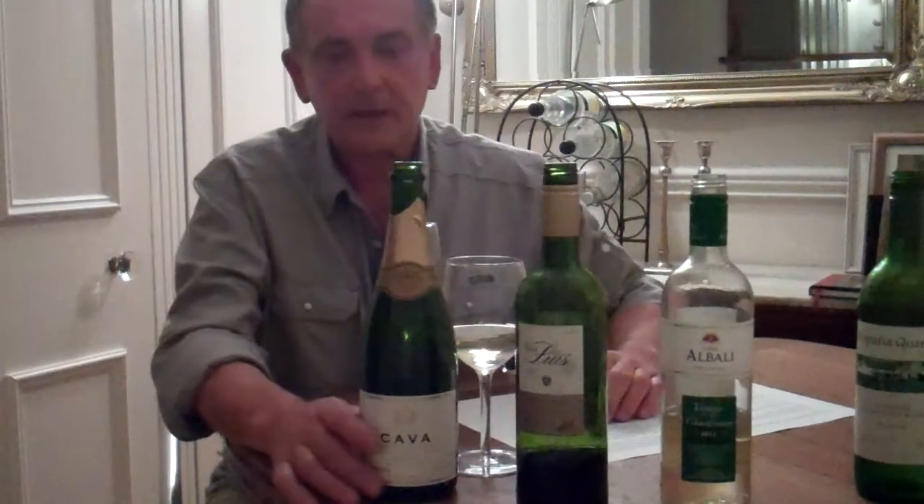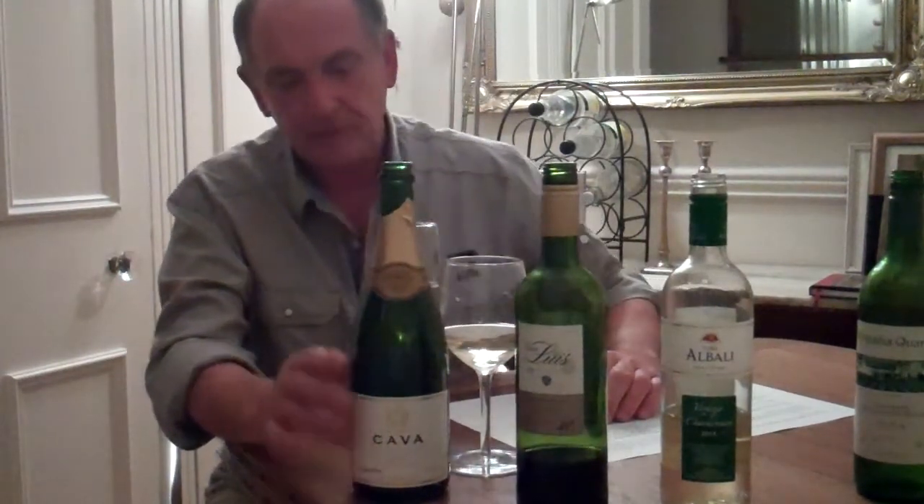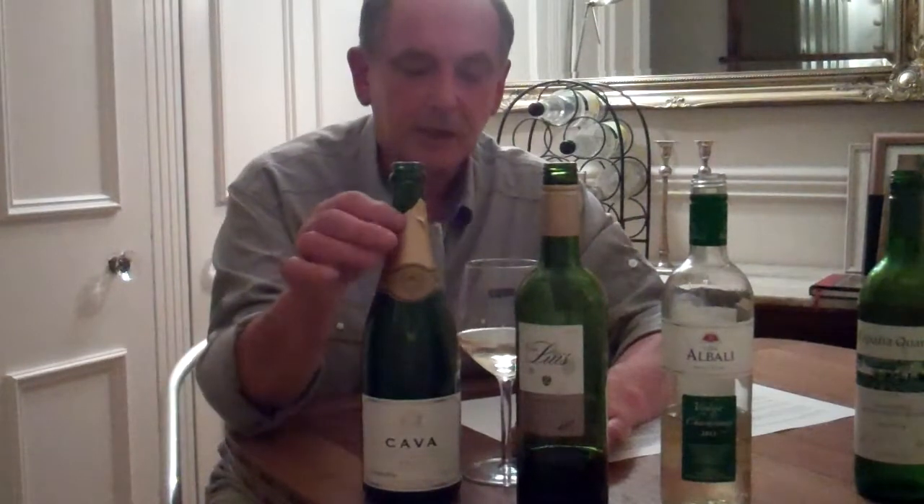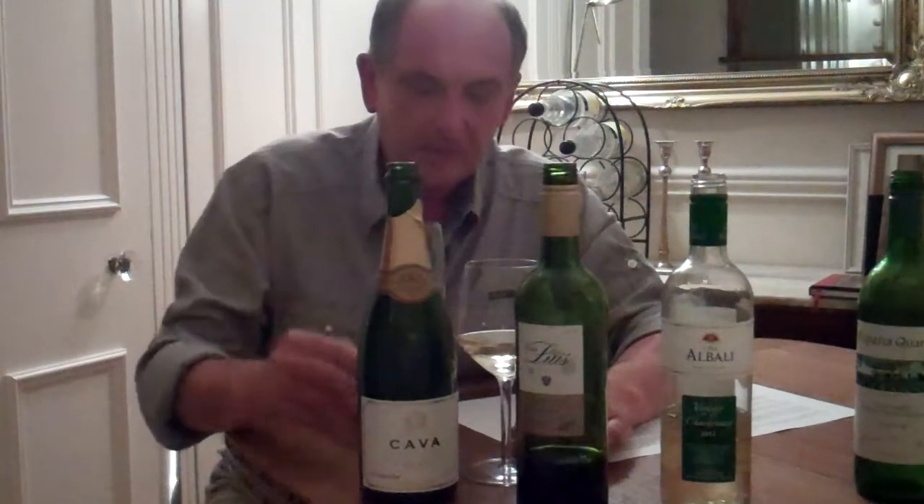I'm going to finish this little tasting off with a Cava. No celebration in Spain is ever complete without a glass of Cava. So, as far as I'm concerned, happy drinking and see you at the Vino Club, and you can learn much more about these wines when you see us there. Thank you.